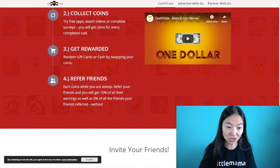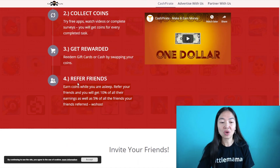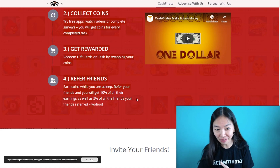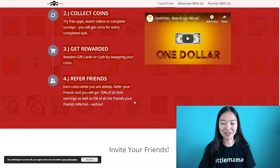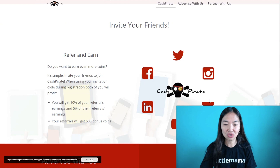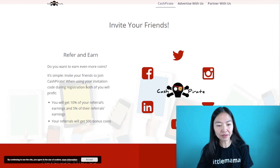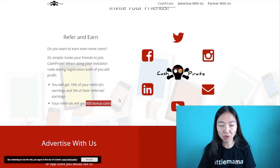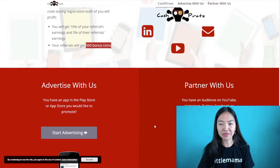Another way to earn on this app — actually a better way — is through referrals. You can earn coins while you sleep by referring other people: you earn 10% of all their earnings, as well as 5% of their friends' earnings. When you sign up inside, you get an invitation code to send out. Both you and your referral profit — they get 500 bonus coins for signing up with your referral link.